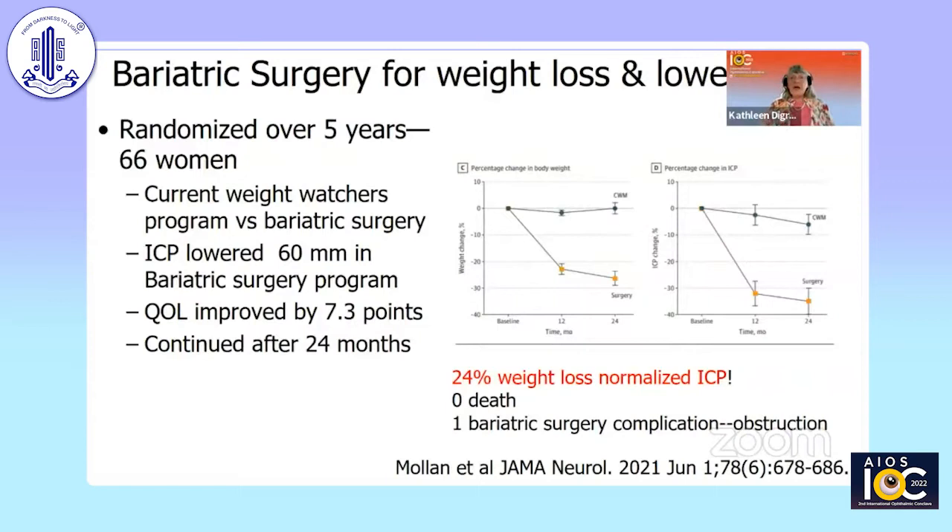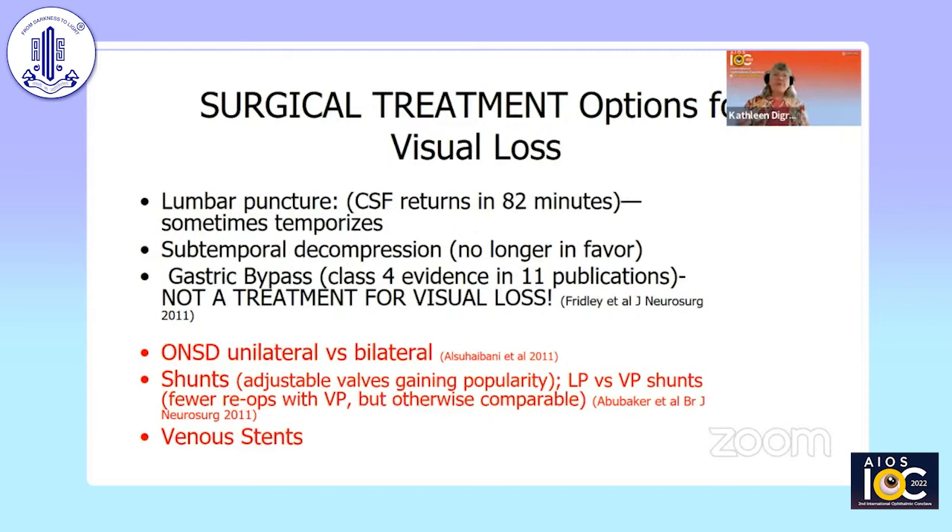This past year, a wonderful study came out of Birmingham, England. Susan Mollan reported studying 66 women over five years, randomizing people to either a Weight Watchers program or bariatric surgery. Intracranial pressure was lowered by 60 millimeters in the bariatric surgery group, with the best weight loss and also reduced intracranial pressure. Quality of life improved, and this result was maintained for 24 months. However, a person had to lose 24% of their body weight to normalize intracranial pressure — which is a lot of weight — and bariatric surgery can accomplish that goal.